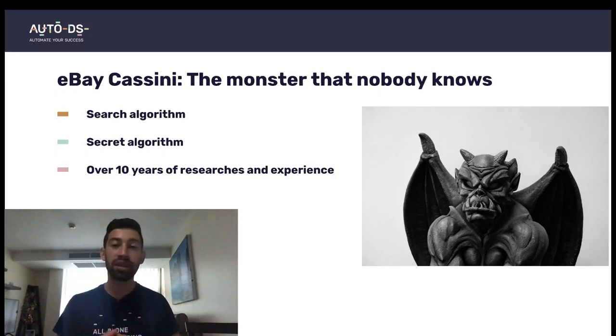In this video you will know everything that you need to know to promote your listings as much as possible on eBay's search algorithm. The first thing I want to say is that eBay's search algorithm is actually a hidden monster. Nobody really knows how this algorithm works, only maybe the developers of eBay. Everything I will say is from my experience of over 10 years of researching and checking many different strategies.